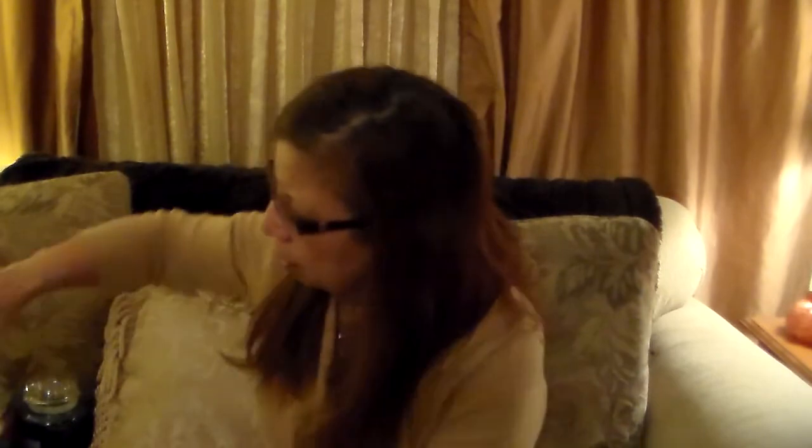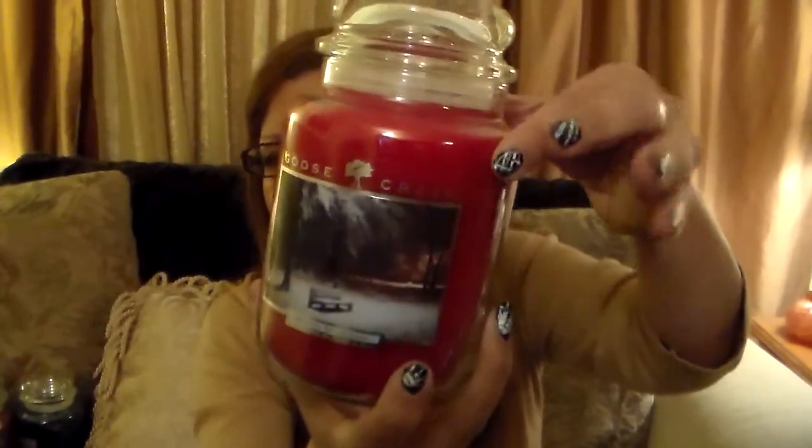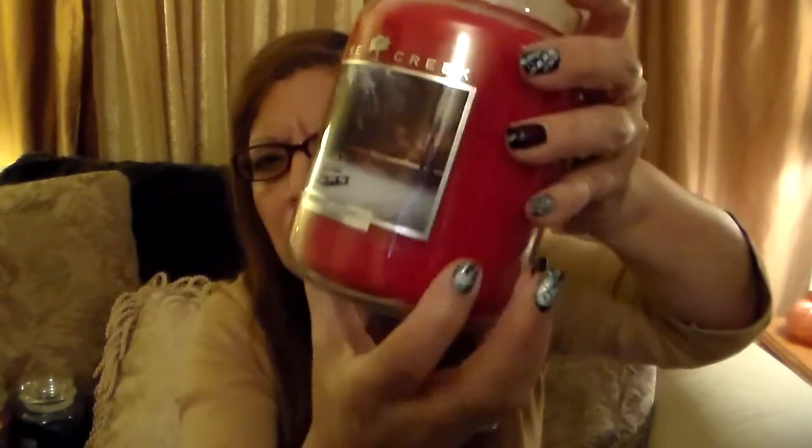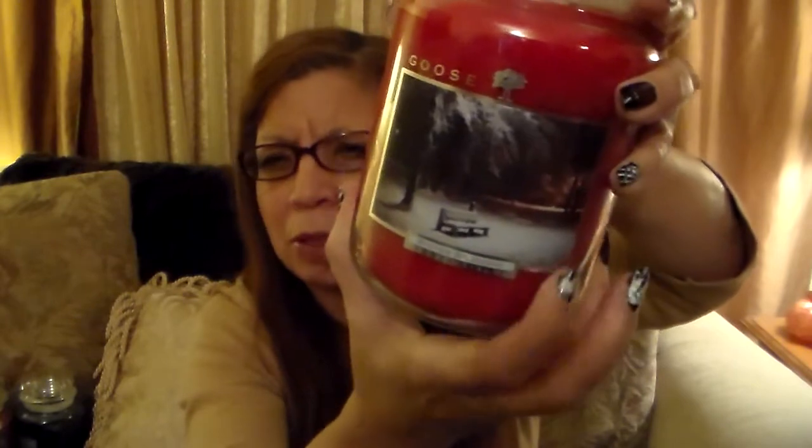I'll begin with this one — Christmas Winter Splendor. I like that Goose Creek does pretty labels. Of course they say Goose Creek on top. The only thing I wish is that the name of the candle were a little bigger — it's fairly tiny. But it's a beautiful picture. Red candle, two wick. These are 26 ounces of paraffin wax.